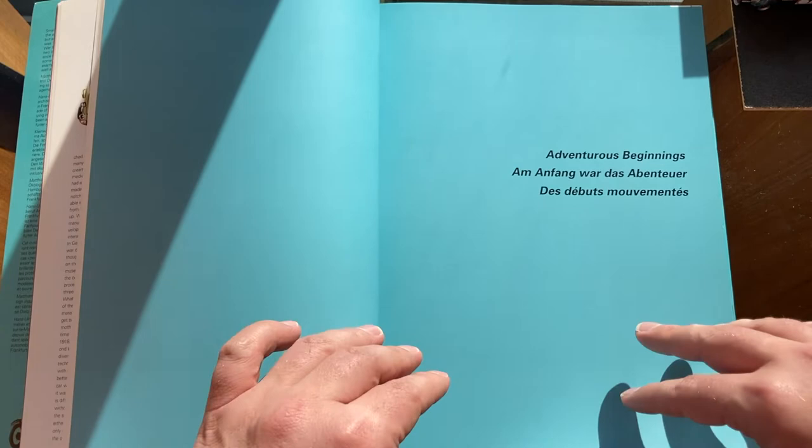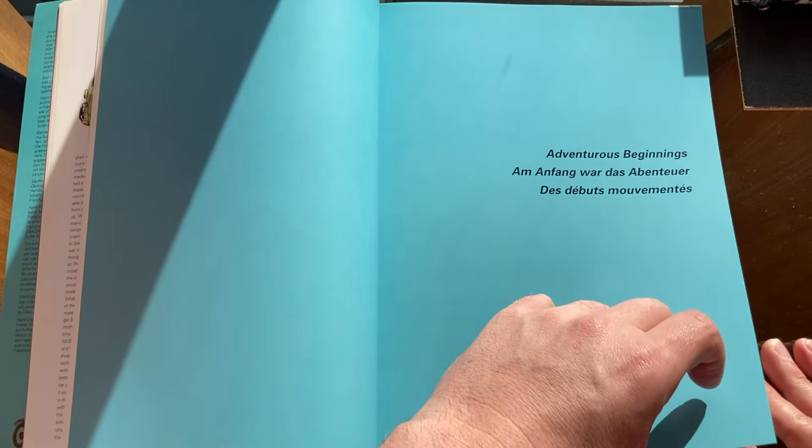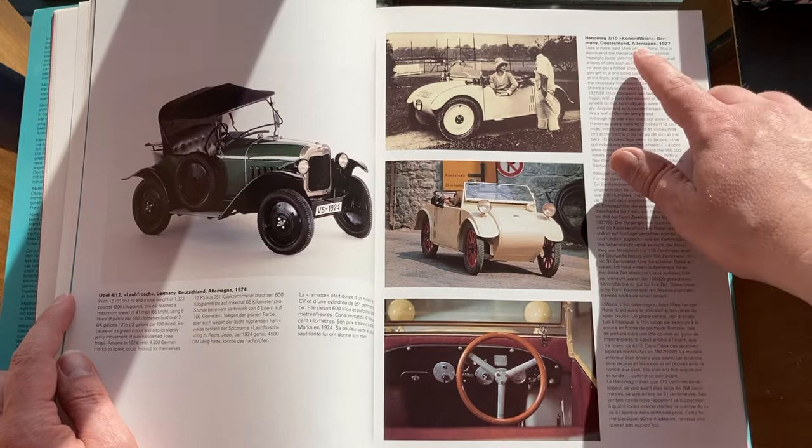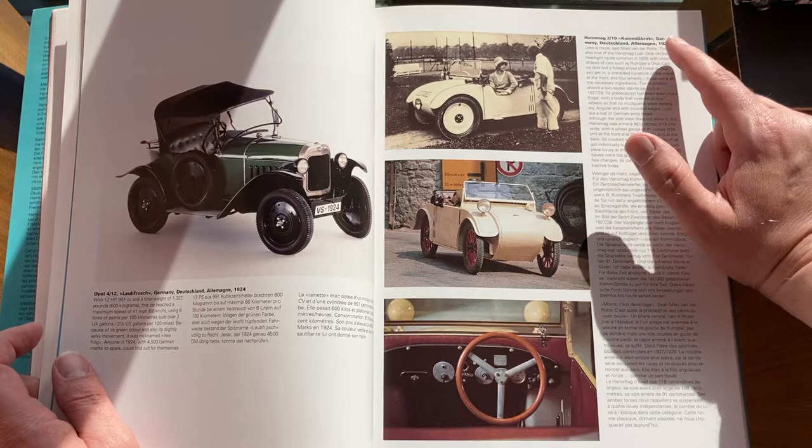For adventurous beginnings — I do like the blue they have here. This is probably my favorite chapter because it starts the story of some of the earlier microcars. Here's a really good one: the Hanomag loaf. After reading about it, I believe it's called Kommissbrot — I don't know how you say that in Deutsch, so go ahead and let me know.